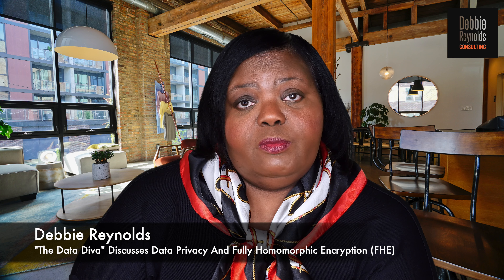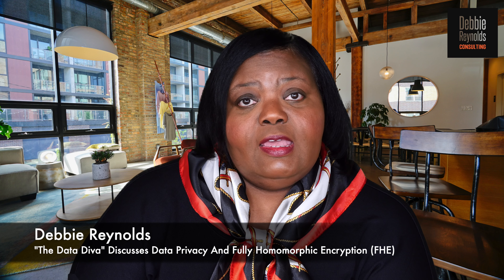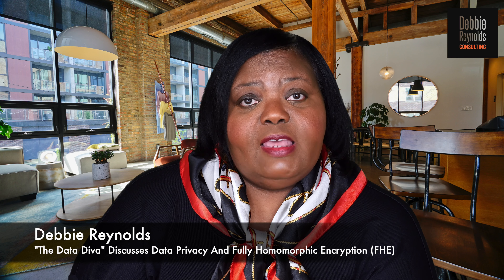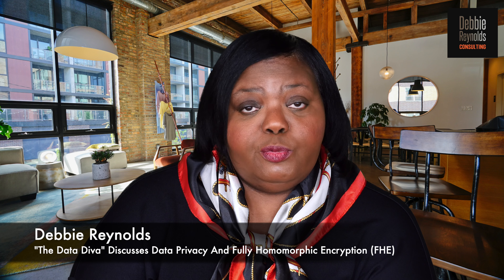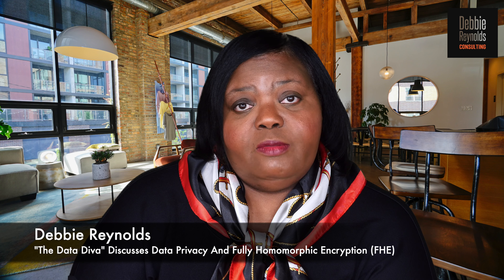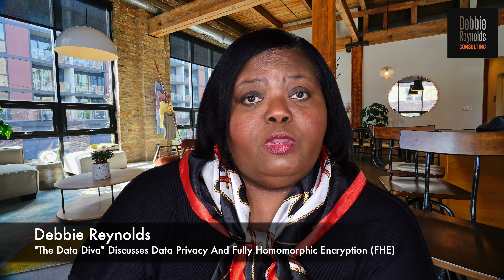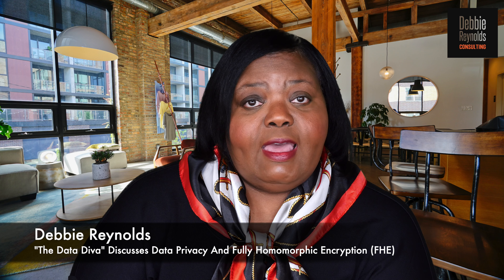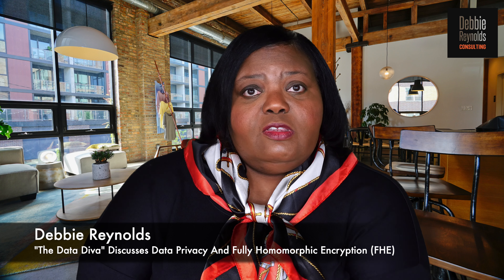Fully homomorphic encryption encrypts data not only in transit, but also at rest and while it's being used. So companies that, for example, have employees that need to use certain types of data within the organization — it can allow a person to use, take action on, and work on data while it's still encrypted.